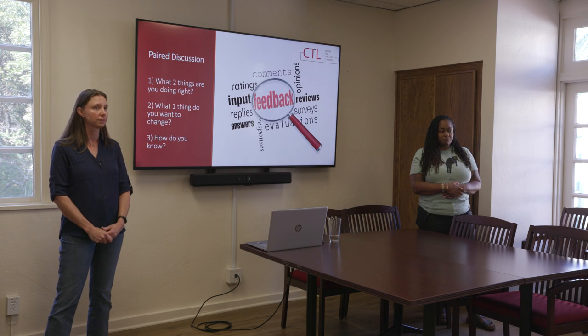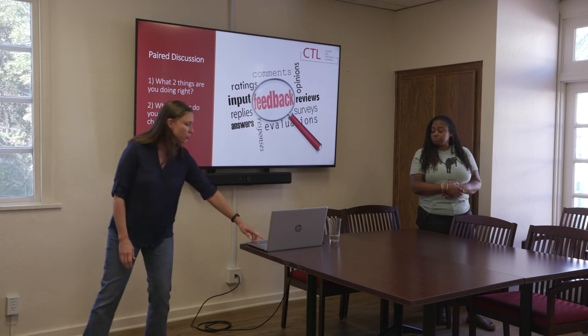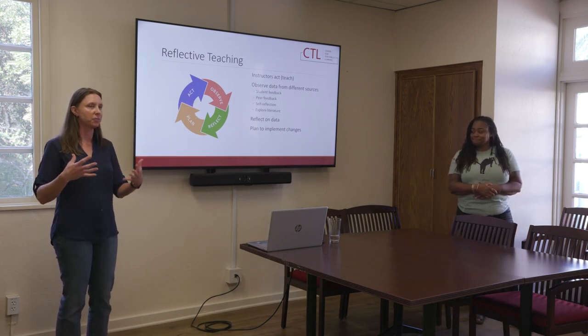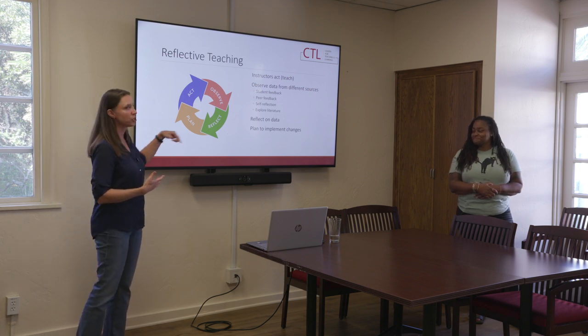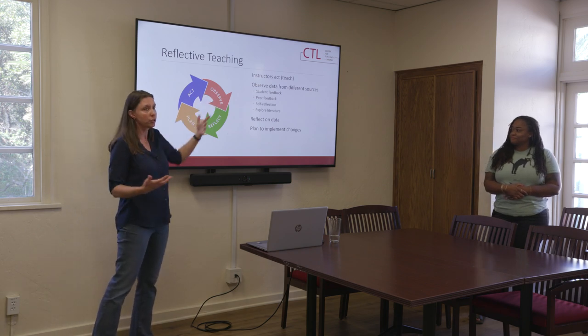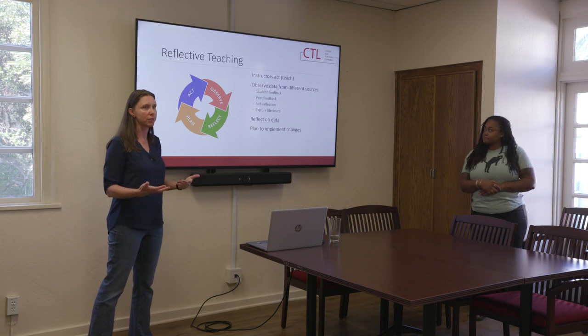This goes back to a larger reflective teaching practice. I'm a scientist — we like models. This is a cyclical process that keeps going. If we take a snapshot of it: as instructors, we do something, we teach something, and then we observe data from different sources. That can be what our students are doing or what they're not doing, feedback that you're getting — what you solicit from them, what the university solicits from them, or what you're hearing naturally and organically in conversation.